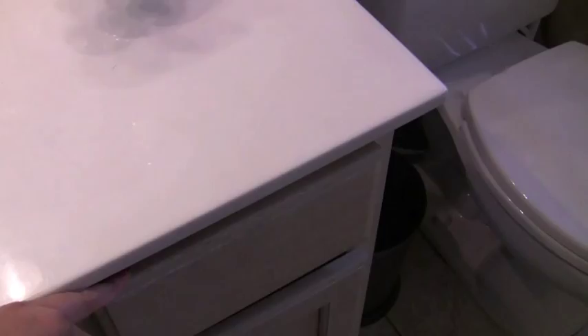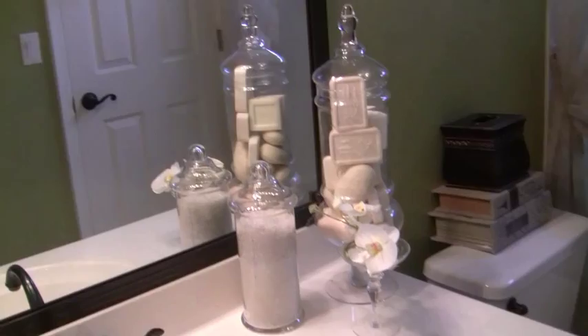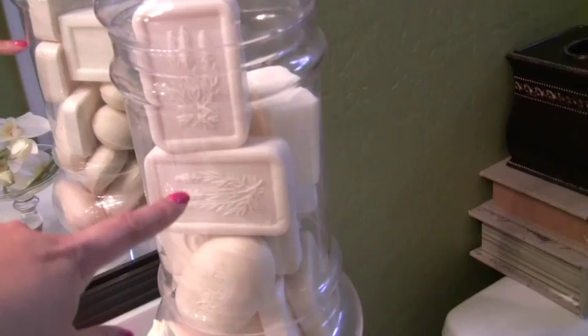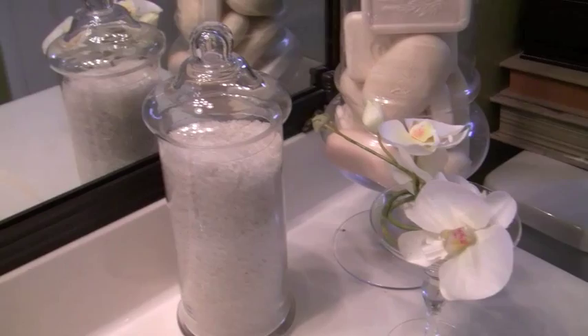Here on the bathroom sink — I do have a blog post on how I decorated this on our blog at livelove latte.net — but I just took some apothecary jars. I just bought a bunch of soap in the same color, which is like a cream, and put that in the apothecary jar. This smaller apothecary jar — they're both from Ross. I've had this one for a while; this one I just got.